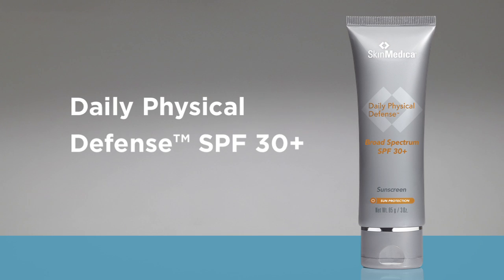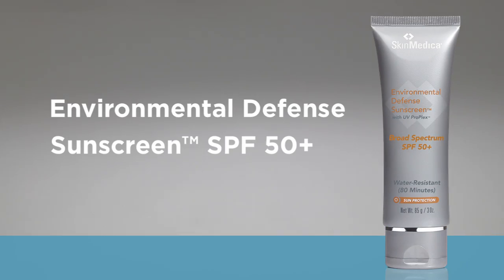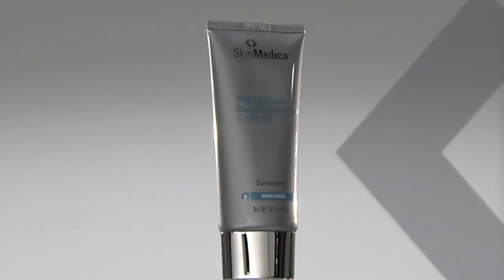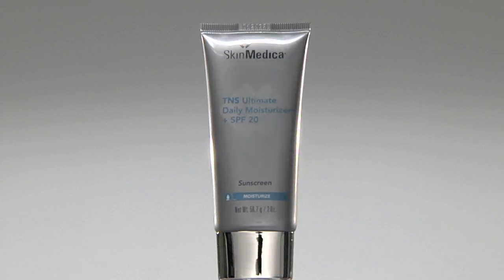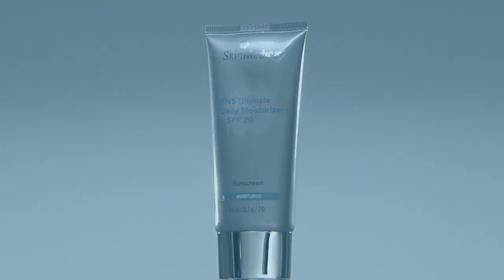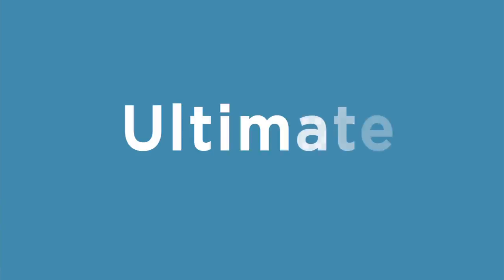Such as Daily Physical Defense SPF30+, or Environmental Defense Sunscreen SPF50+. I recommend this moisturizer because it also includes TNS growth factors and antioxidants to help fight free radicals. It really is the ultimate moisturizer for everyday use.